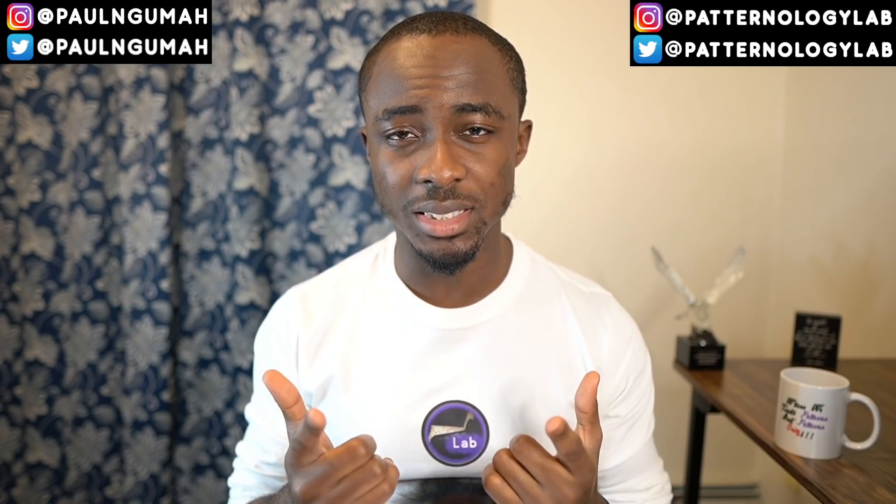Welcome back to the channel. My name is Paul Anguma, founder of Red Analogy Lab. In today's video I'm going to be sharing a stock that is ready to explode tomorrow and why you should keep it on your watchlist. I'm also going to be answering some of your questions for those who dropped your stocks of interest in the comment section of our last video.